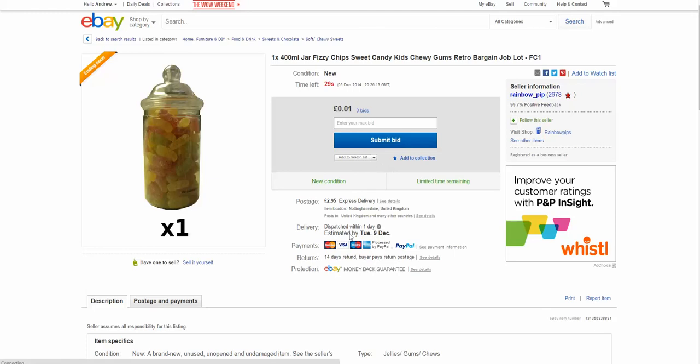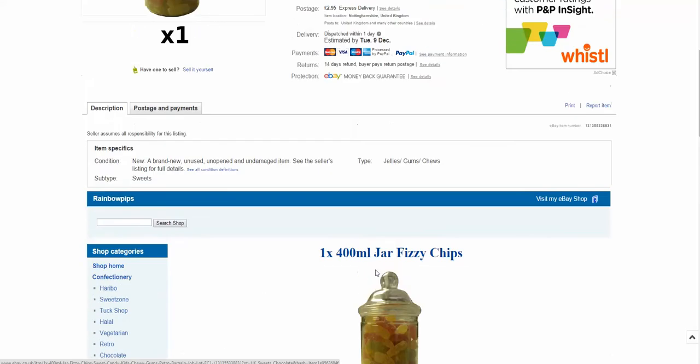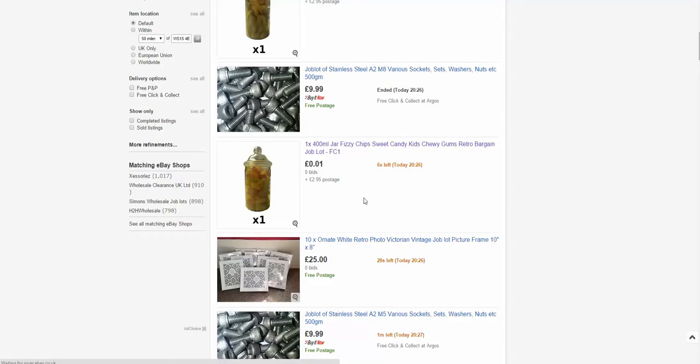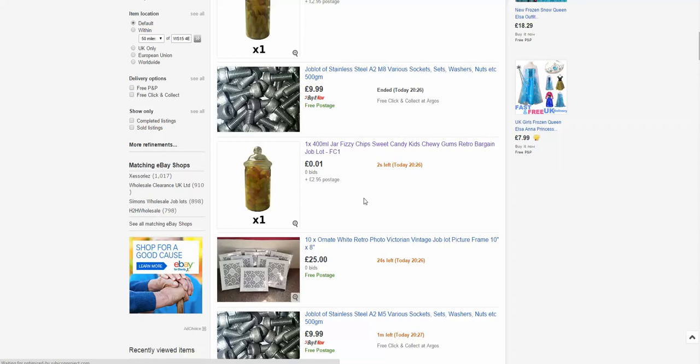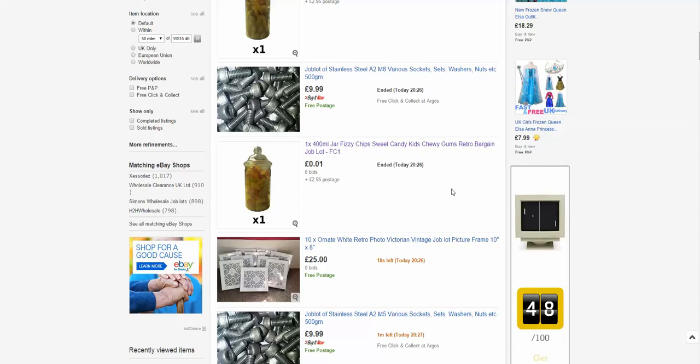We can see this is going for a penny with £2.95 express shipping, and we can see a good sell-by date. Is this something I might be interested in buying? Maybe — for well under £3 you've got a jar of these sweets. On this example I'm not going to go over to Amazon; I'm just giving you some ideas to brainstorm and then go away and do your own research.